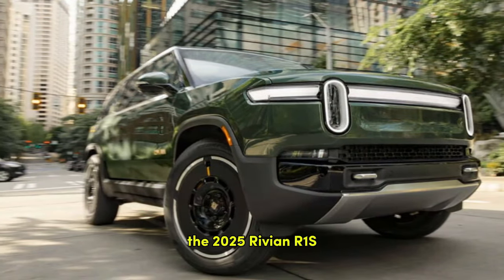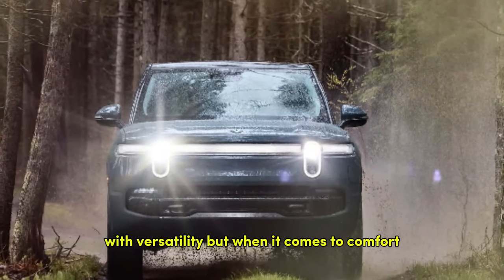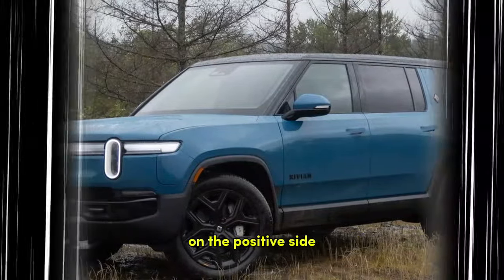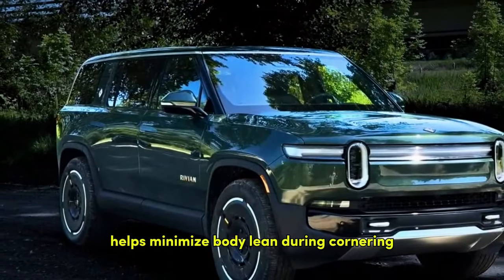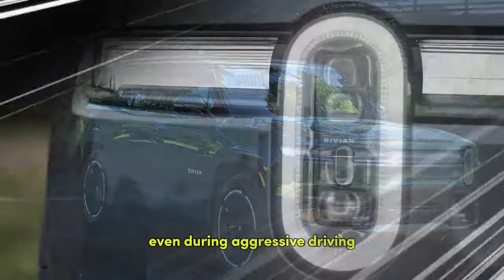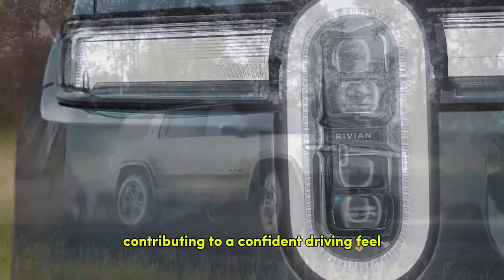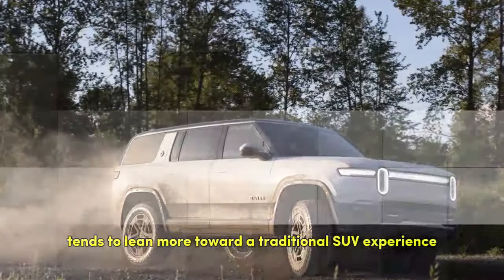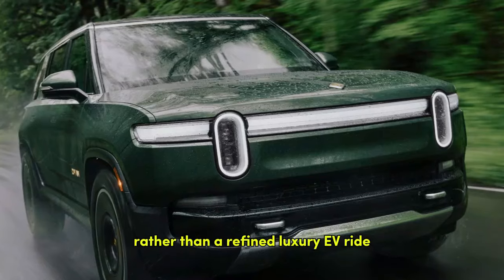The 2025 Rivian R1S offers a driving experience that blends power with versatility, but when it comes to comfort, the SUV shows a mix of strengths and weaknesses. On the positive side, its hydraulic anti-roll system helps minimize body lean during cornering, making it feel stable and controlled even during aggressive driving. The steering is responsive and precise, contributing to a confident driving feel. However, despite improvements in suspension tuning, the ride quality leans more toward a traditional SUV experience rather than a refined luxury EV ride.